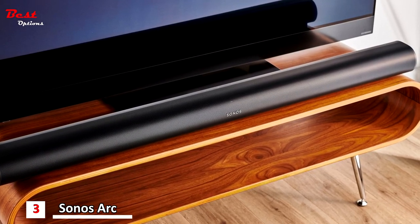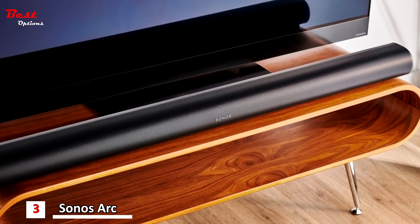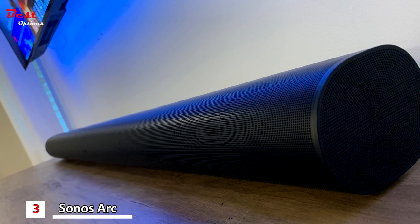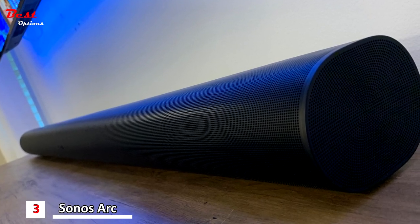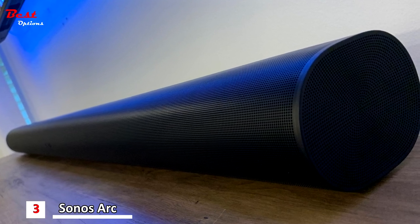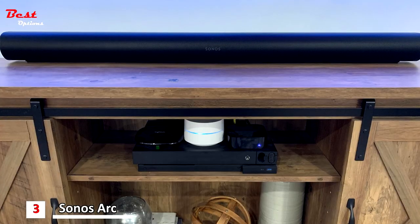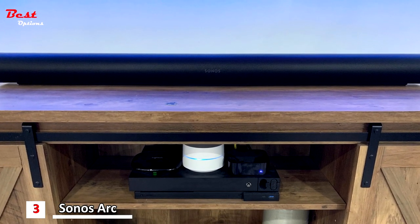It also has two upward-firing speakers that reflect sound off your ceiling for that sense of height and presence that's the hallmark of Dolby Atmos, making it feel like the sound is happening all around you instead of just coming from in front or behind. Adding the Sonos sub to the mix lets the Arc offload bass frequencies and focus on the highs and mids for a fuller overall experience. As for surrounds, you can use pretty much any matching pair of speakers from the Sonos lineup.